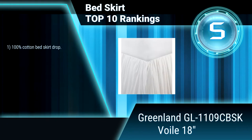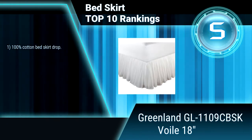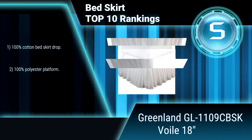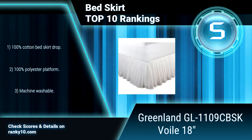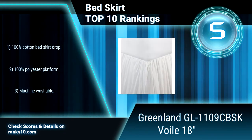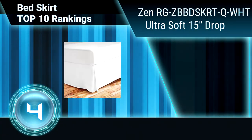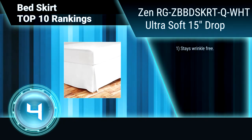Ranking number 5: Greenland GL-1109 with 18-inch drop. This bedskirt features a sheer cotton voile drop with a separate lining in a matching color for opaque coverage. The 18-inch drop is softly gathered for a tailored look. 100% cotton bedskirt drop, 100% polyester platform, machine washable.